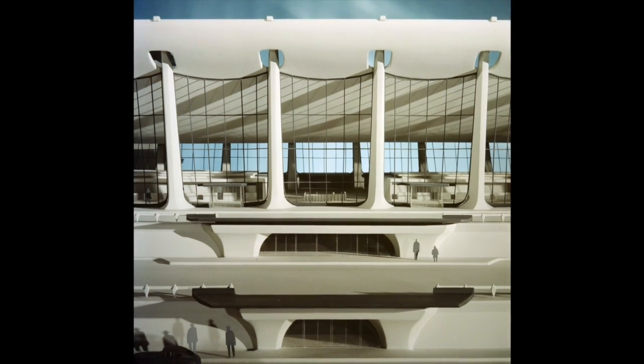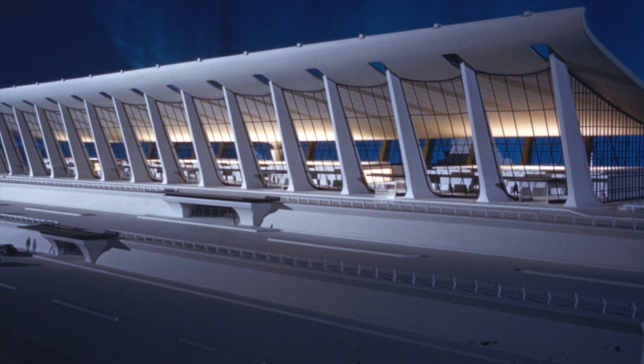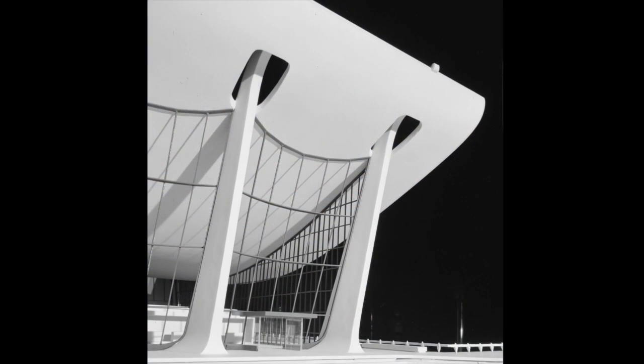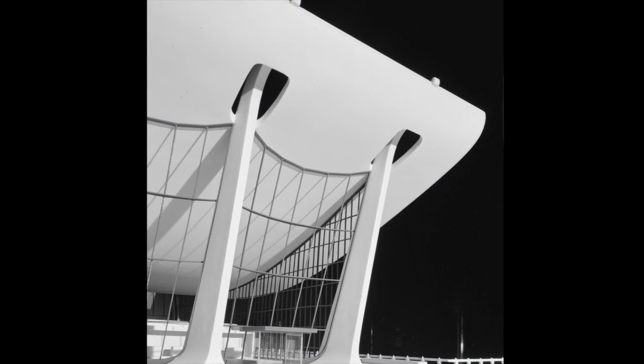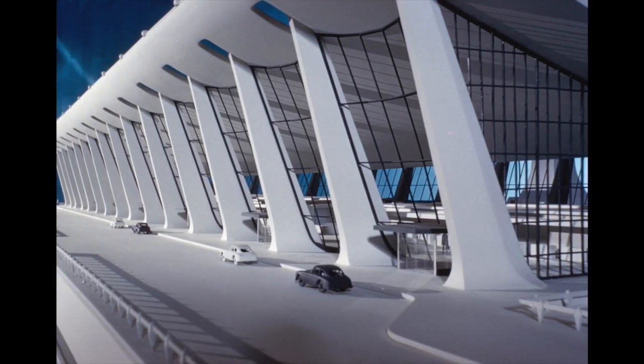Whether created by hand or digitally carved by lasers, architects use physical models. Architects like models to evaluate their work and show it off, and clients like models because they represent what they're about to get before it's done.